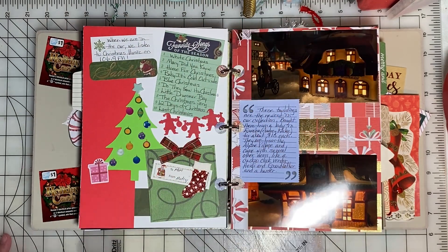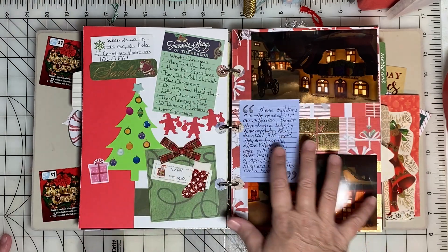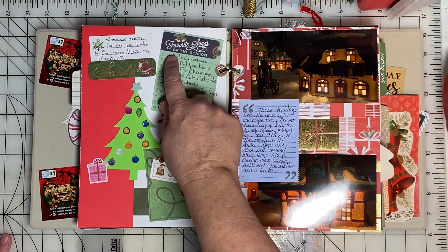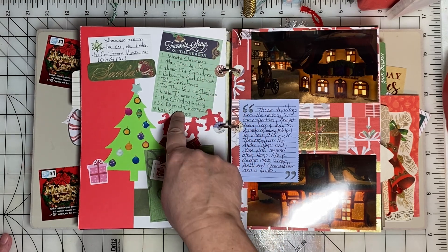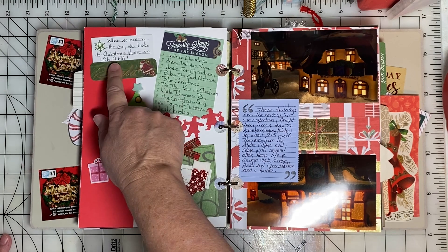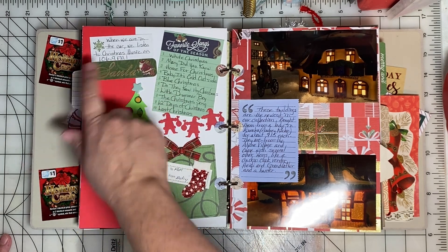This page is just kind of a mixture of things. There was a journaling block that says 'favorite songs of the season,' so I listed some of my favorites and I mentioned that when we're in the car, we listen to Christmas music on a local radio station.